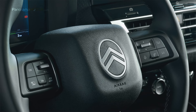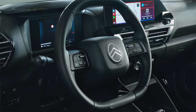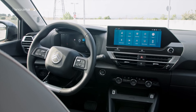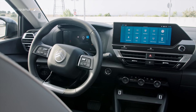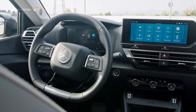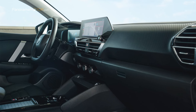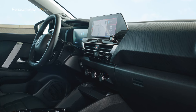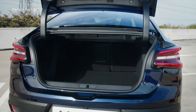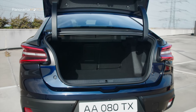Tras el volante con el nuevo logo se encuentra el nuevo cuadro de instrumentos de alta definición de 7 pulgadas, vinculado a la navegación 3D conectada y complementado con un G-Adapt Display en color. Dispone de un nuevo sistema de infoentretenimiento de última generación con pantalla de 10 pulgadas, fluido, rápido y ergonómico, totalmente personalizable mediante un sistema de widget. Cuenta con reconocimiento de voz natural y un asistente digital activable con el comando «Hola Citroën», con chat GPT y actualizaciones OTA. El maletero de 510 litros tiene un umbral de carga bajo y plano, ampliable al abatir los respaldos de los asientos posteriores.